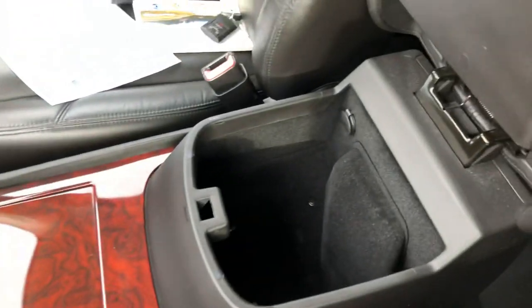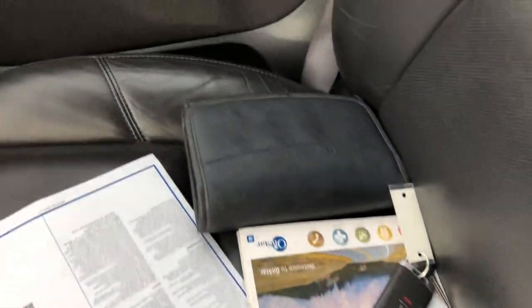There's storage, more storage. I do have the extra key and the owner's manual.